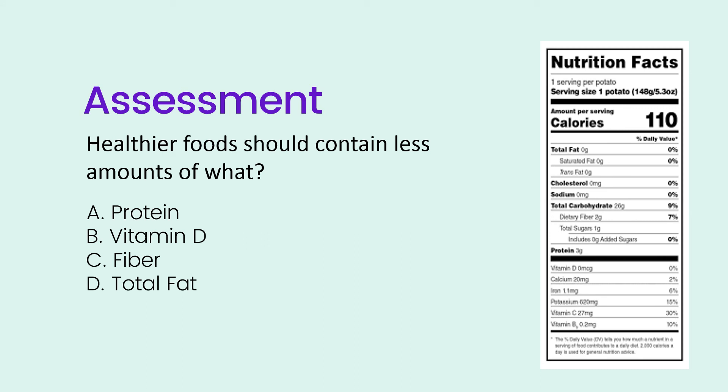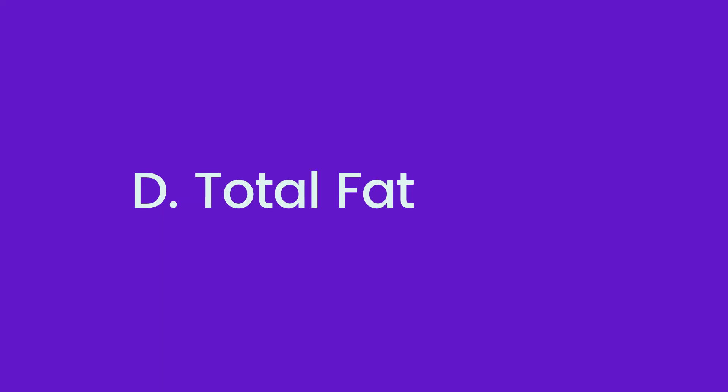Next question: healthier food should contain less amounts of what? Is it A) protein, B) vitamin D, C) fiber, or D) total fat? The correct answer is D, total fat. Healthier foods are going to have less fat, so you want to look for foods that are high in protein, vitamins, minerals, and fiber.